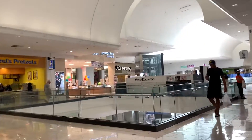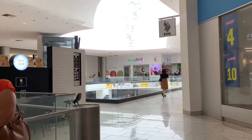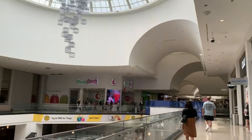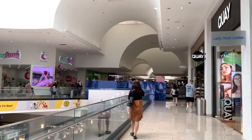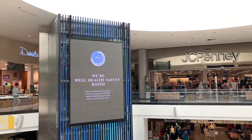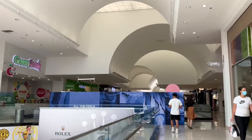Here we have Auntie Anne's Pretzels, JCPenney, and Children's Place on my right. I really like how the sun penetrates from the ceiling — the skylight really lights up this mall. What's unique about this mall is how it looks. You also have this cool elevator here by the JCPenney. Let's continue walking down the mall.